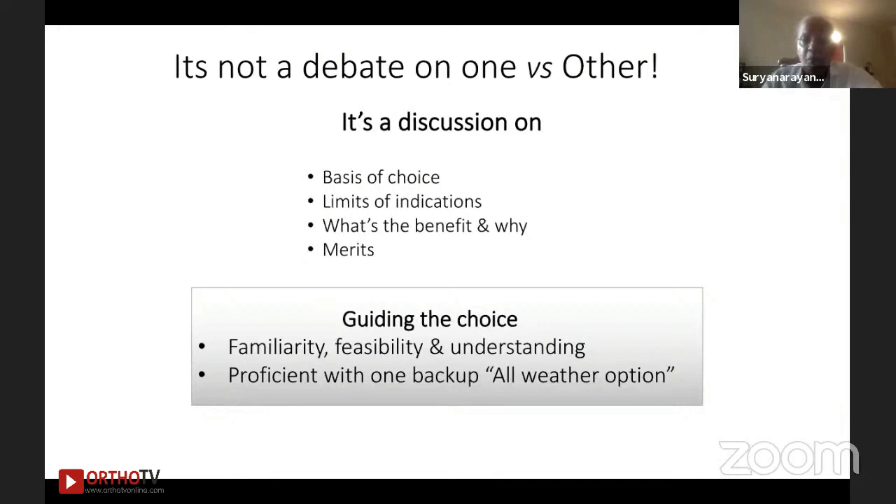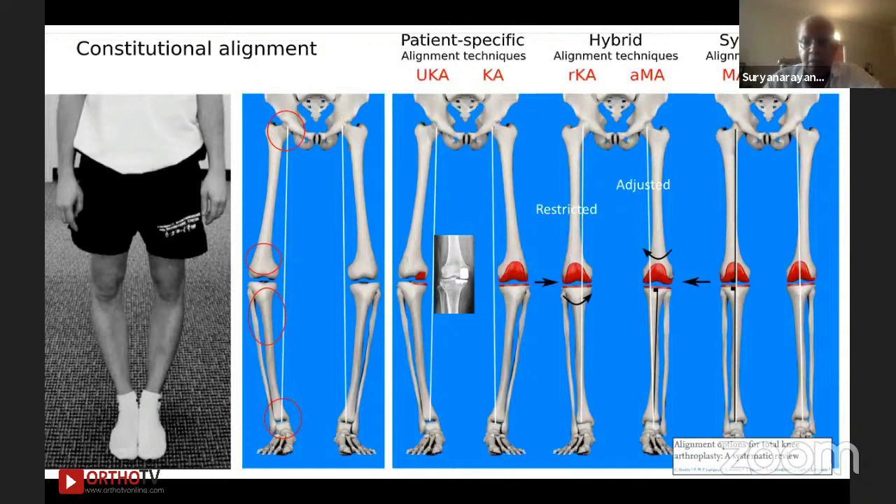One thing very important for the just-initiated and early surgeons is that you need to be familiar with the procedure. The processes should be feasible with a very sound understanding, both anatomic and scientific. And at least one provision backup — an all-weather option — which you should always have, should the newer options not give you the optimized situation. That backup is going to be a mechanical element at all times, which is something we have traveled all the time.